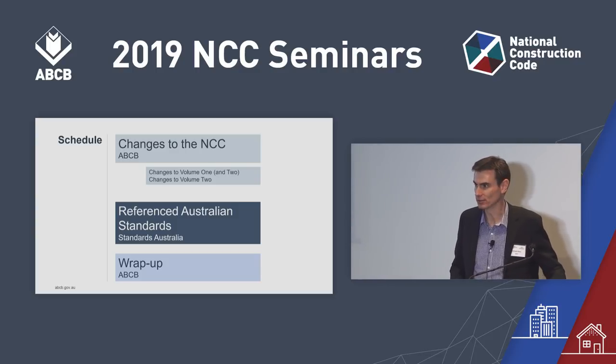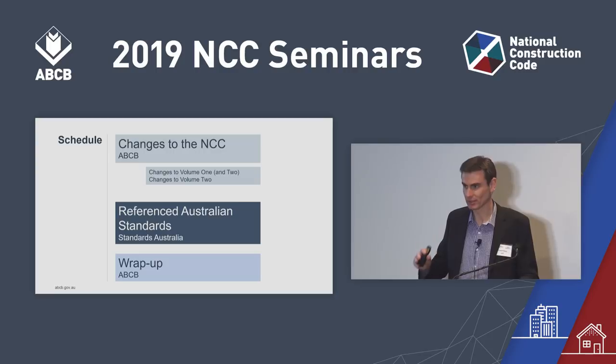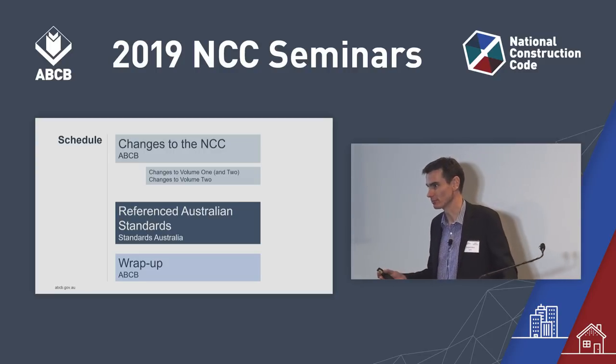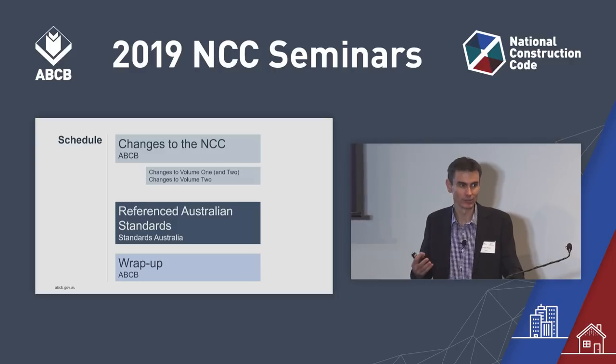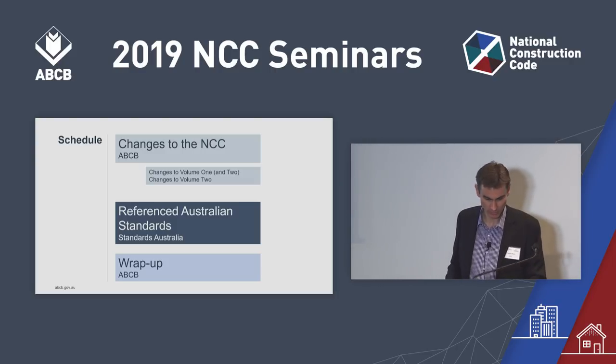I do ask, however, that the questions cover content of the seminar. You might have a project back at the office you've got a question about — that's fine. Come and grab me in the break or after the seminar, and we can talk about those particular questions then.